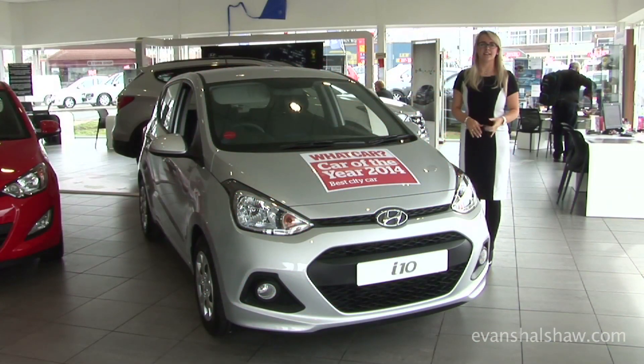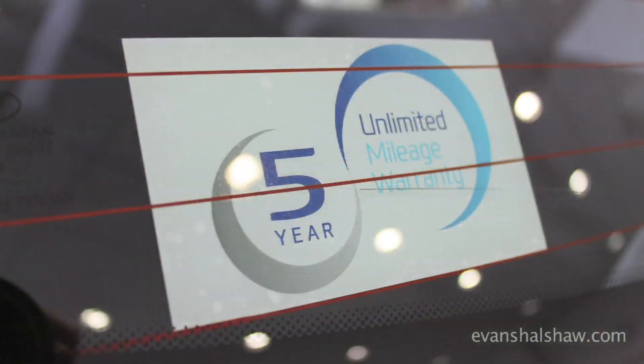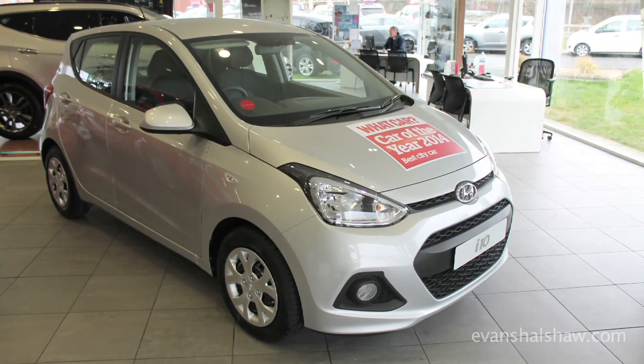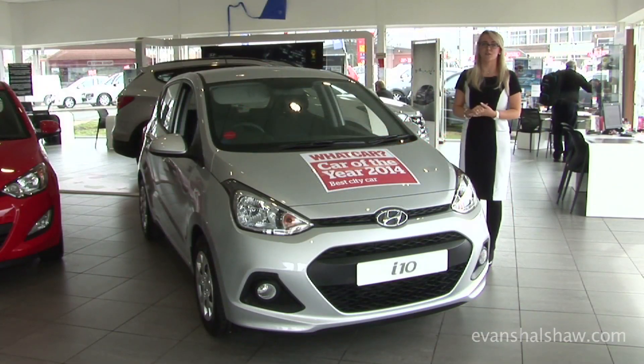The new generation i10 still has its five years warranty, five years roadside assistance, and five years health checks. It still has five seats and five doors.